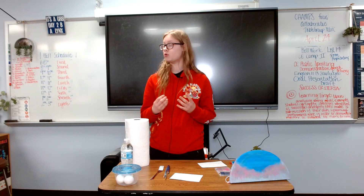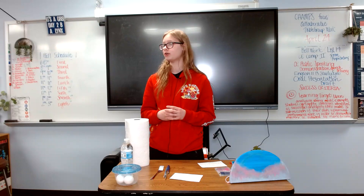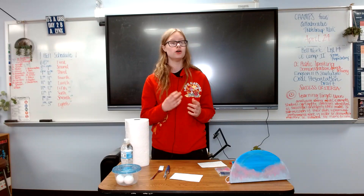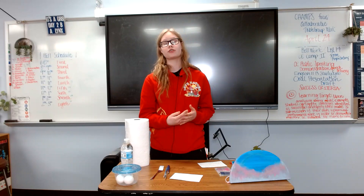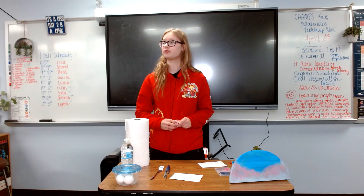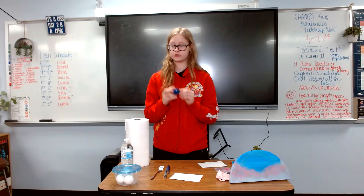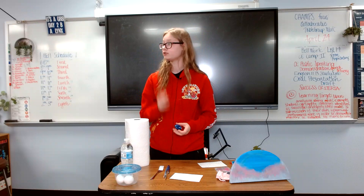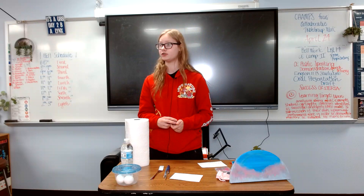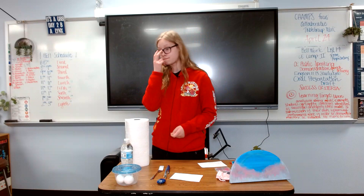Moving on from more primitive paints that used animal components, we switched into using more rocks, such as lapis lazuli, which I have here. They would grind up lapis lazuli, mix it with a component such as a raw egg, specifically the yolk, as a binding agent, and then they would use this as a paint.